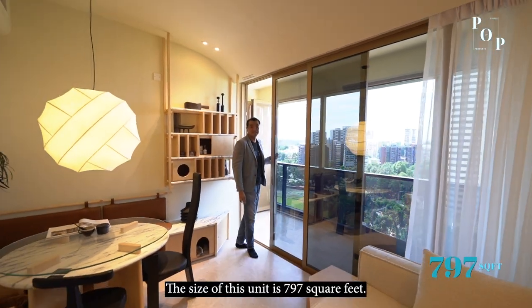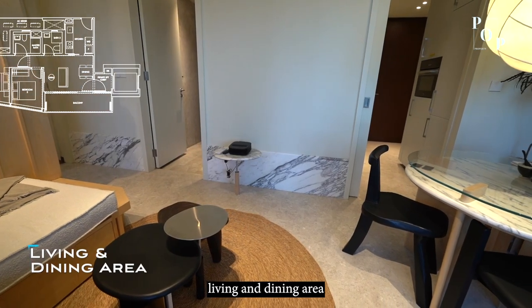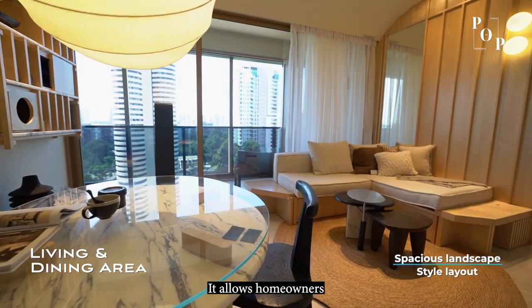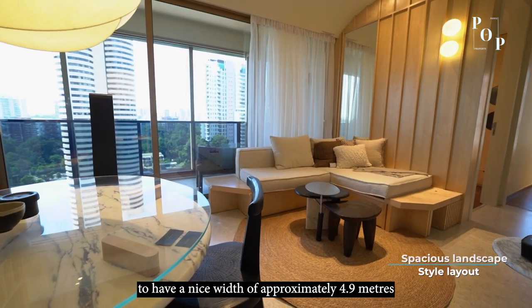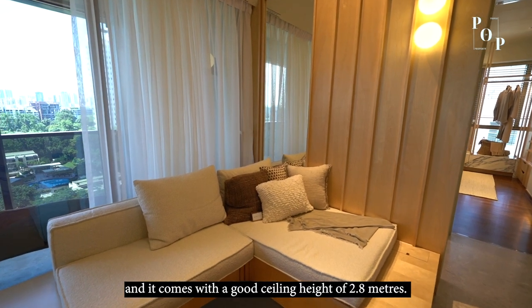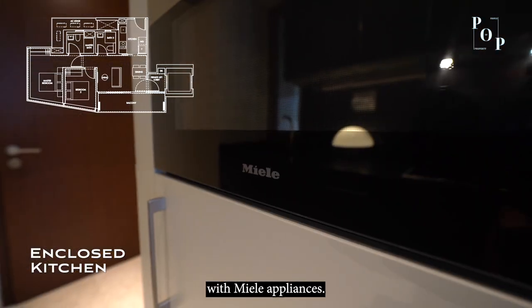Let me show you the living room. The size of this unit is 797 square feet, allowing homeowners to enjoy a spacious living and dining area because the layout is landscape-oriented. It provides a nice width of approximately 4.9 meters and a good ceiling height of about 2.8 meters. It comes with an enclosed kitchen that is fully equipped with quality appliances.